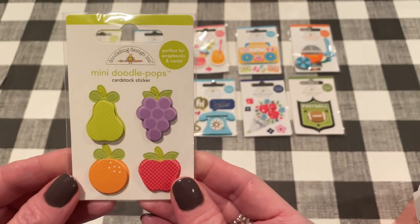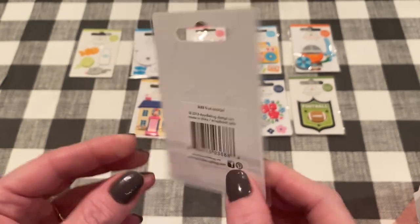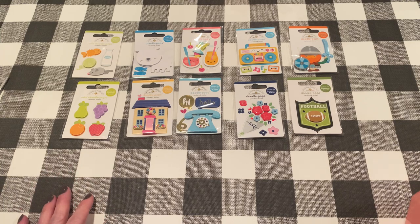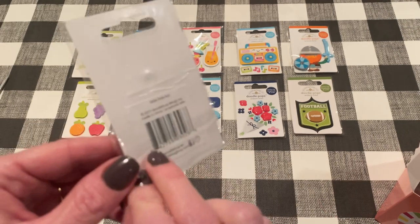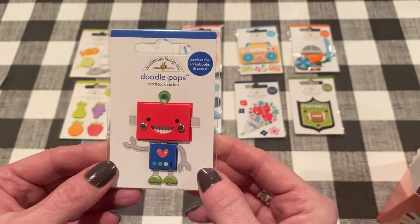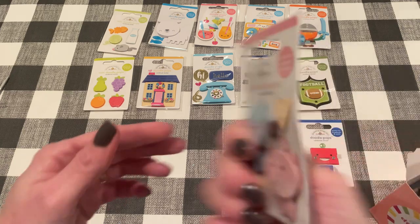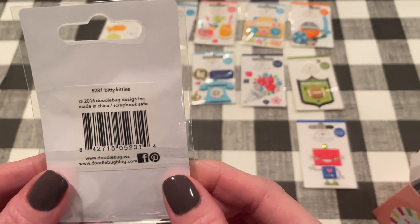And then we have more Mini Doodle Pops — cute little fruits. This one is from 2013, that's an oldie. Fruit Cocktail. Now this one was Fruit Cocktail too — oh no, that was Fruit Punch. Okay, so we have Fruit Cocktail and Fruit Punch, but those are the names of the Doodle Pops, not the collection. And then we have — oh that robot is adorable. Also good for boy projects or girls who like robots. Little Bot, from 2011 — we have a winner for the oldest one so far, 10 years! Next we have little kitties to go with the cat toys from before — so cute. Bitty Kitties, 2016.